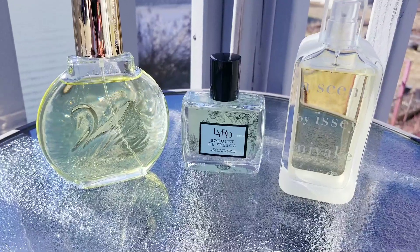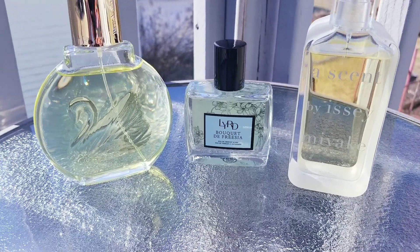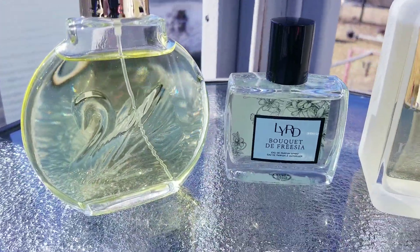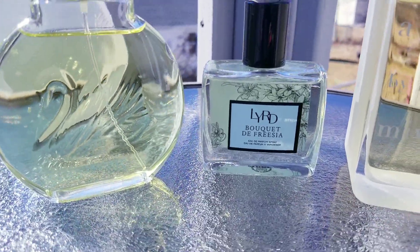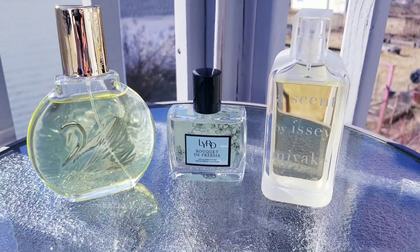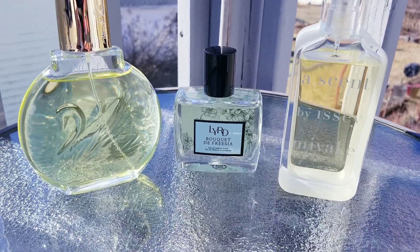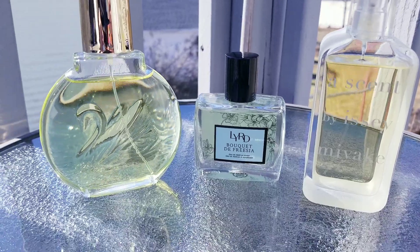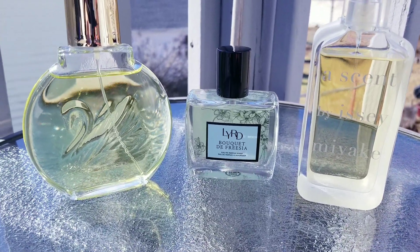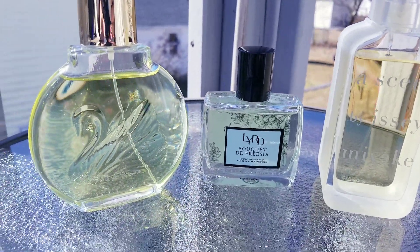So these are three fragrances that I'll probably wear this spring. Let me know in the comments which ones are some of your favorite spring fragrances and what you plan to wear. O primăvară frumoasă tuturor celor care sărbătoresc în România, vă pup pe toți! Hugs, happy spring everyone, take care, bye!